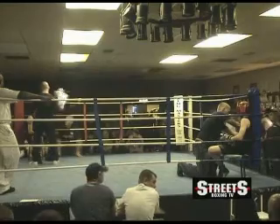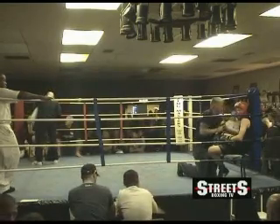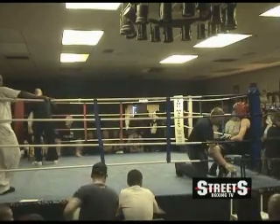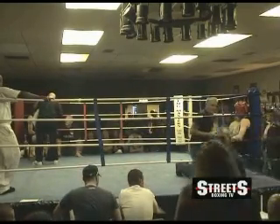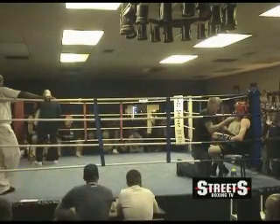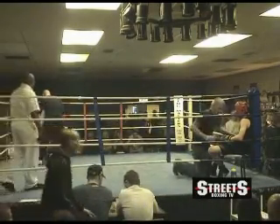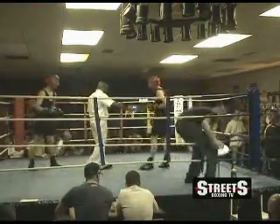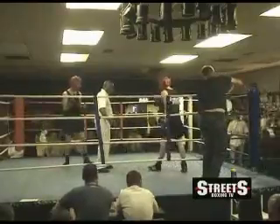Well, Adam Lockley — we don't know too much about him, so John Hiley is one of our regulars here on Streets Boxing TV. He's won one match and has lost another. Round 2.